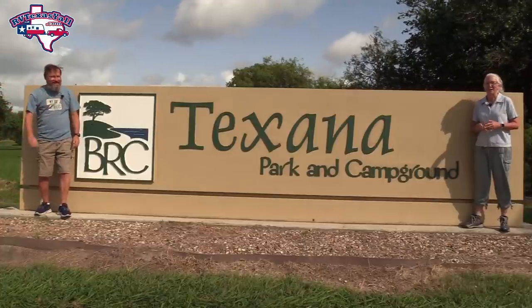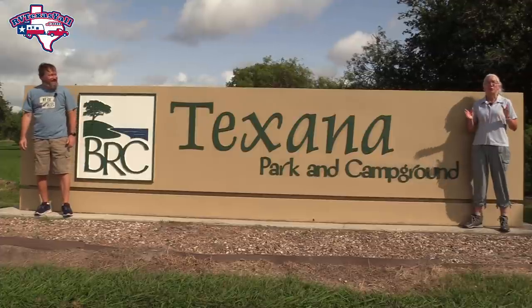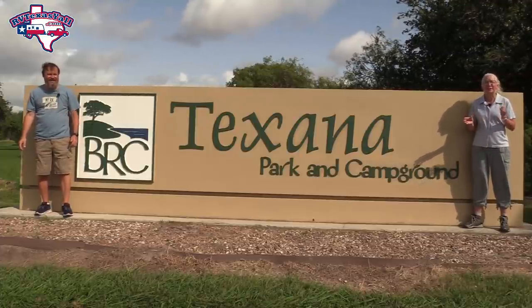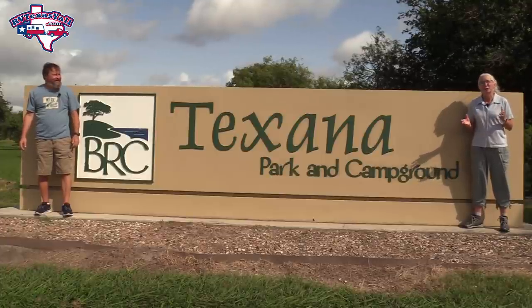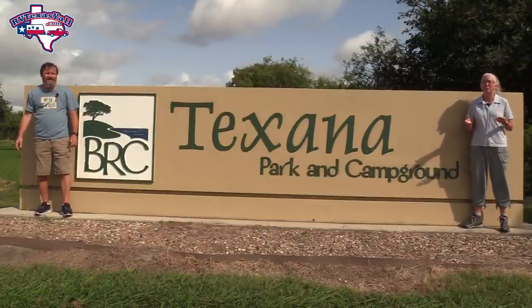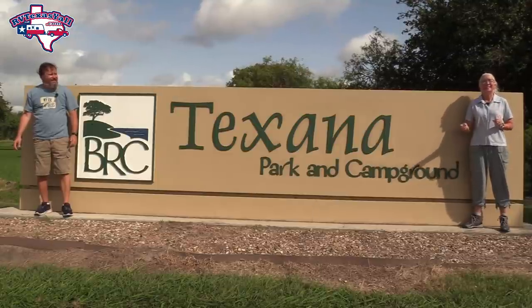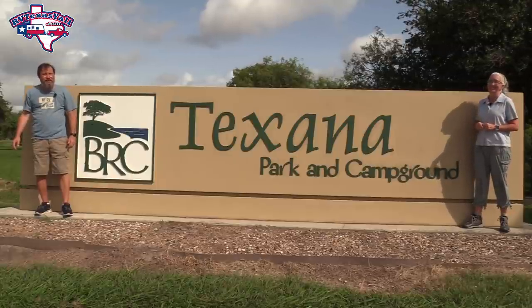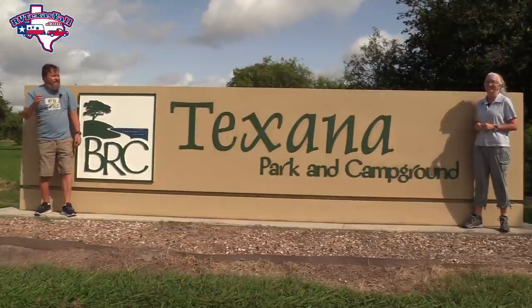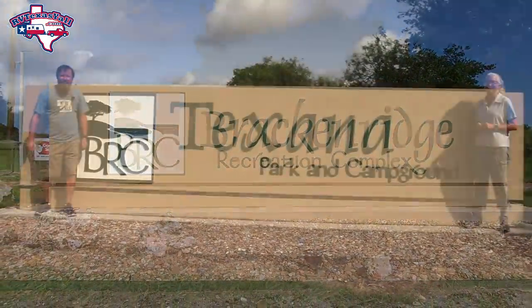Hey y'all, welcome back. I'm Stacy and I'm Tom and we're RV Texas y'all. Today we're at a really unique destination near Edna, Texas on Lake Texana at the Bracken Ridge Recreation Complex, operated by the Lavaca Navidad River Authority. This is a two-for-one park visit, so stick around while we show you around Texana and Bracken Ridge Parks and Campgrounds.